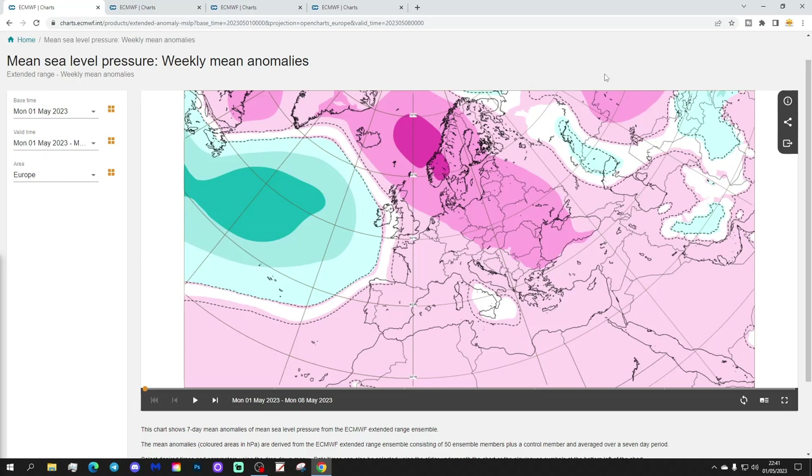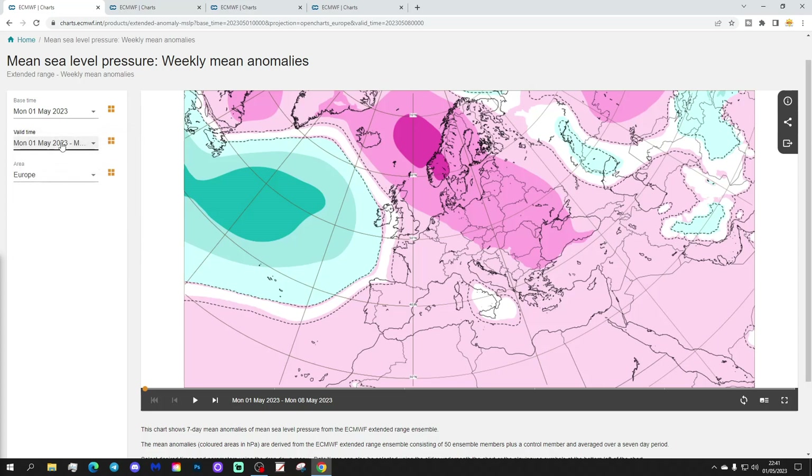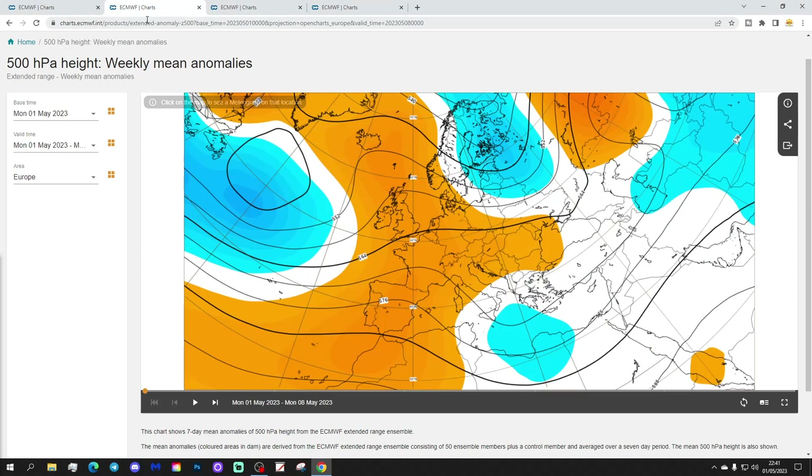Let's start off with the Week 1 Mean Sea Level Pressure Anomaly, taking us through the week we're currently in, which is the 1st to the 8th of March. High pressure is dominating across much of Northern Europe this week — plenty of high pressure. There's low pressure in the Atlantic attempting to displace the high pressure, but most places are under the influence of that anticyclone.